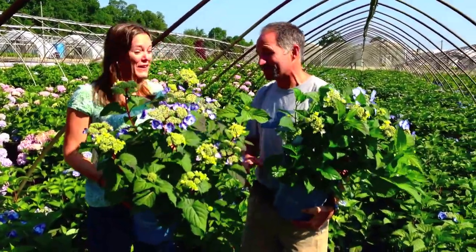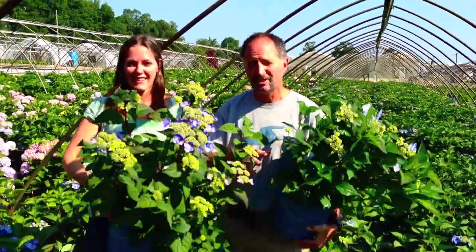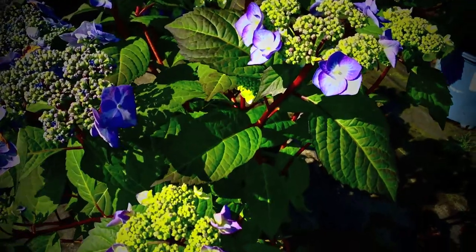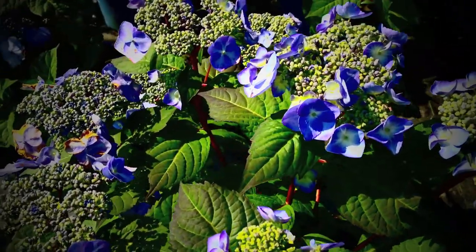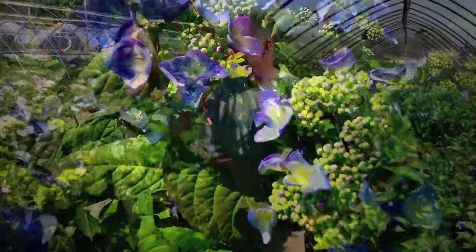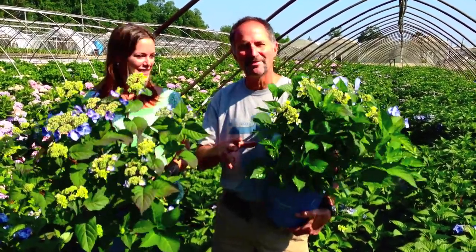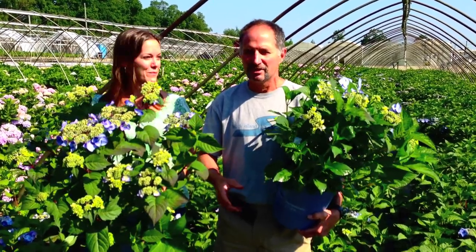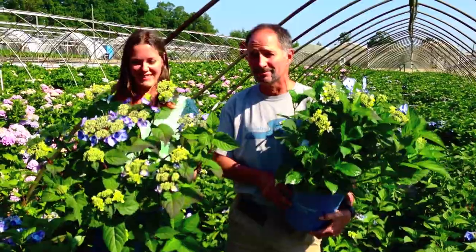We have great Twist and Shout right now. The great thing about Twist and Shout is that it's easy to grow, it blooms all the time, and it has great color. You could even dance with it — people like Crimson like to dance, sort of like American Bandstand in the old days. We've got them in two gallon, three gallon, and five gallon, and they're in beautiful shape right now for customers like Crimson.